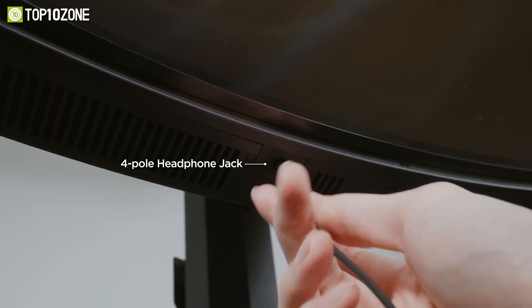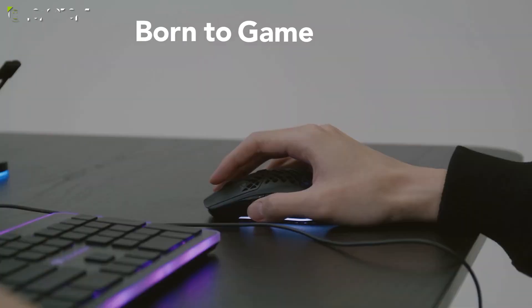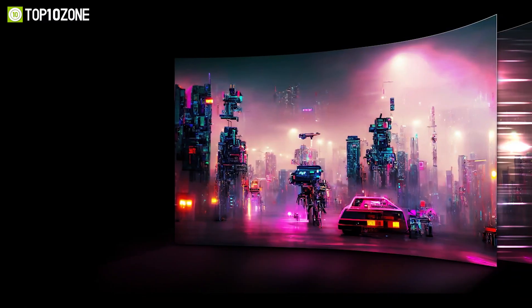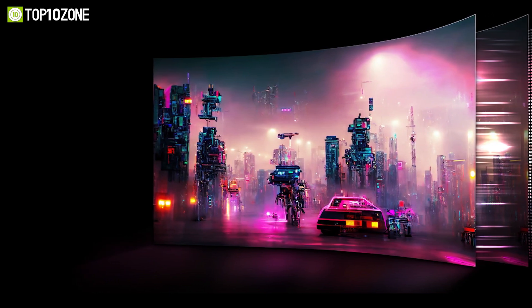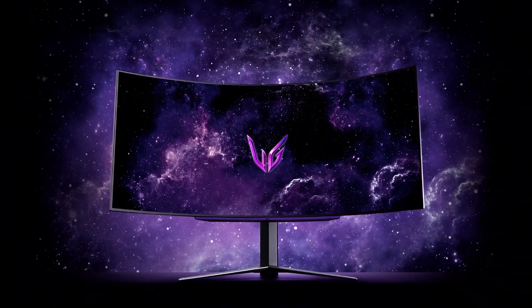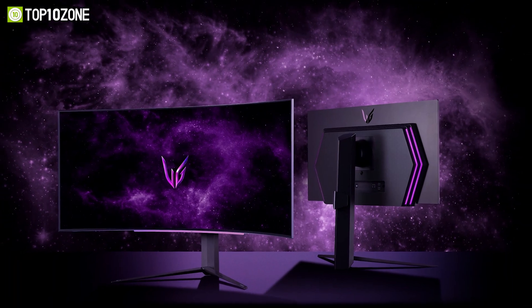There's also a DTS Headphone:X compatible jack that delivers a superb audio experience. The included remote control features programmable hotkeys for quick and easy display management. If you want the world's first gaming monitor with a 240Hz OLED panel, check out the latest lineup of LG's UltraGear OLED gaming monitors.